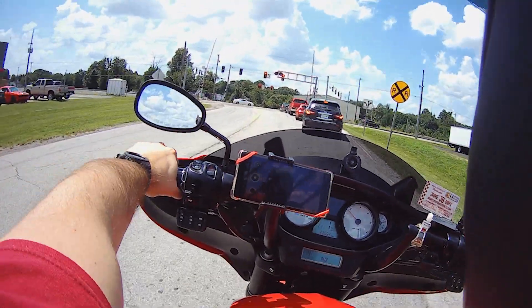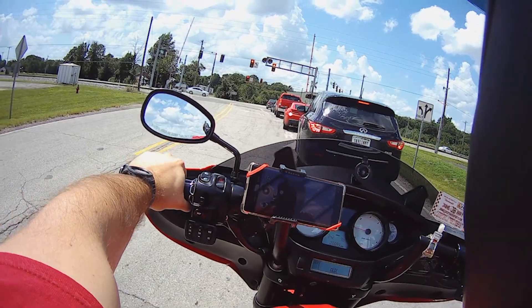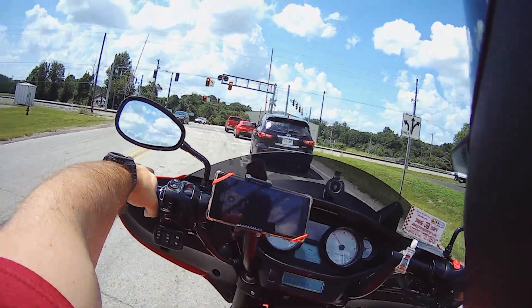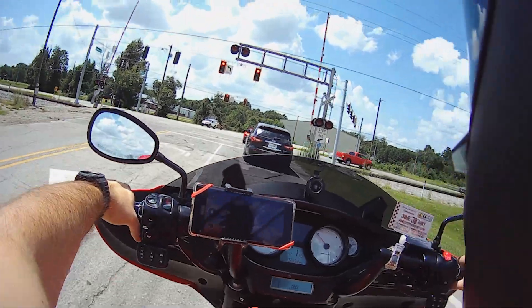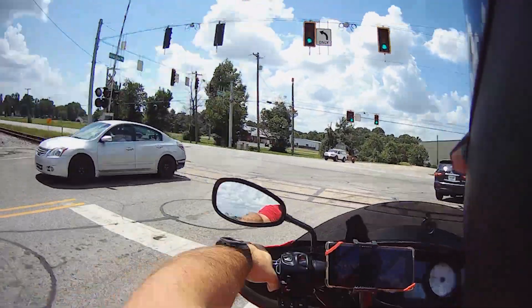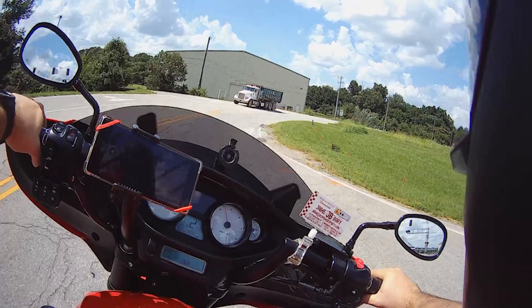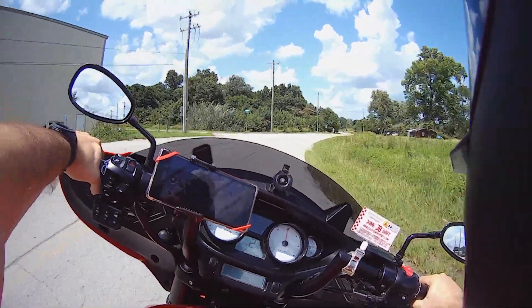All right, we are off on the Victory, out here cruising and enjoying the absolute sweltering summer heat of August here in Southern Indiana. I am actually sweating inside my helmet — this is absolutely dripping — but we're out on the Cross Country.